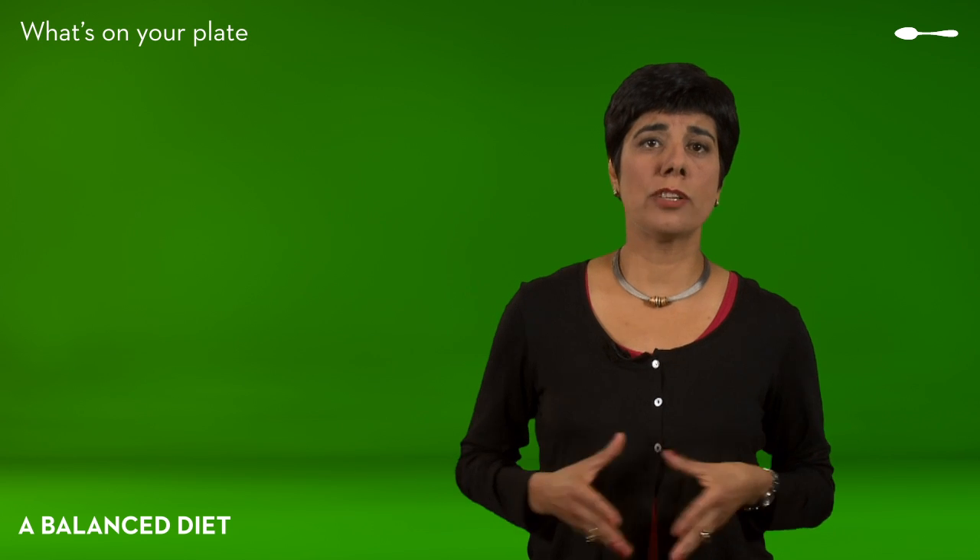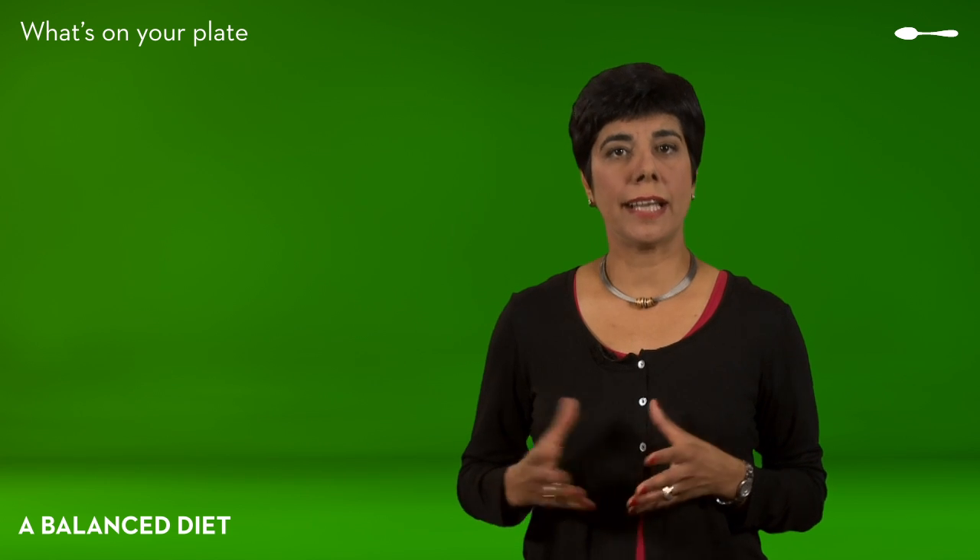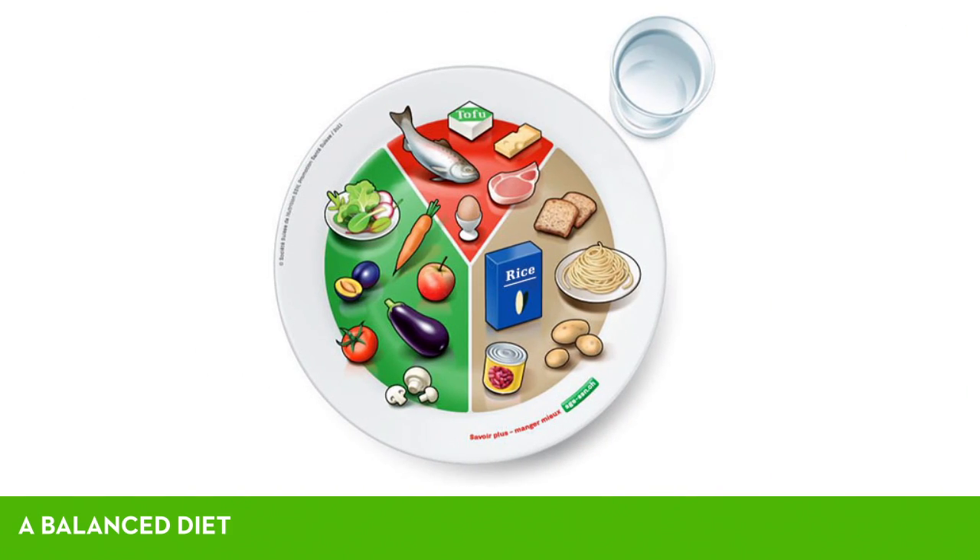It is perhaps easier to visualize a well-proportioned meal on a plate. Ideally, fruit and vegetables should take up two-fifths of the plate. Starch should represent another two-fifths, and proteins such as meat, fish, eggs or dairy products only one-fifth.